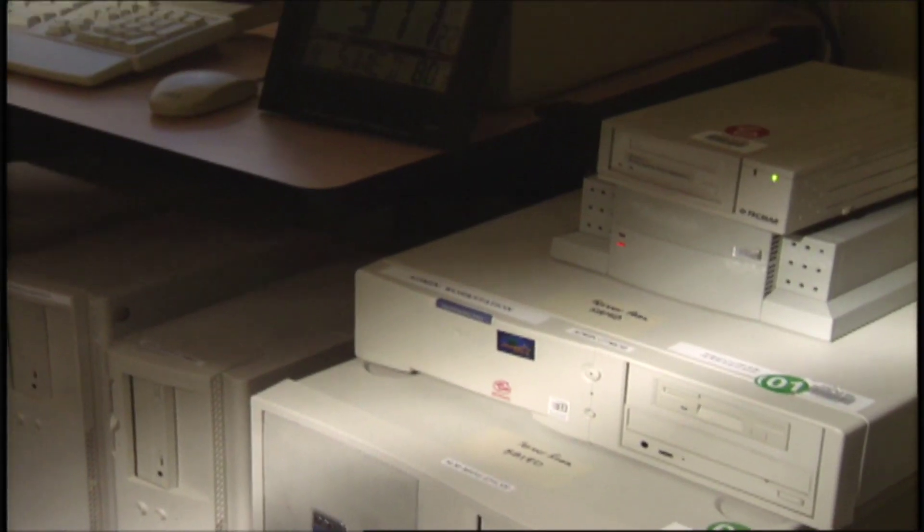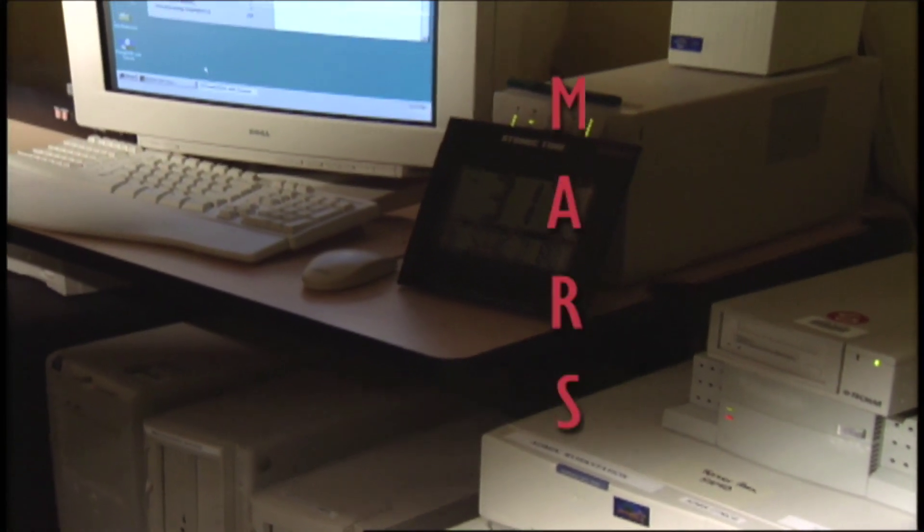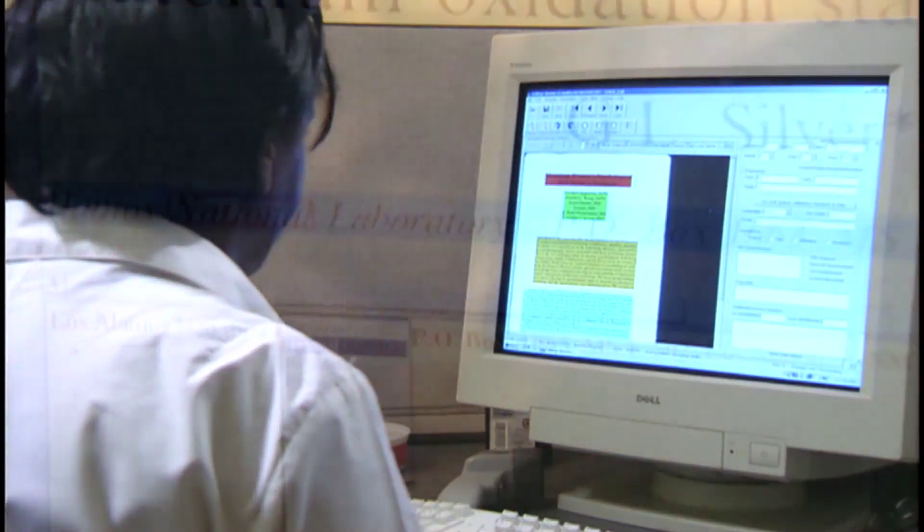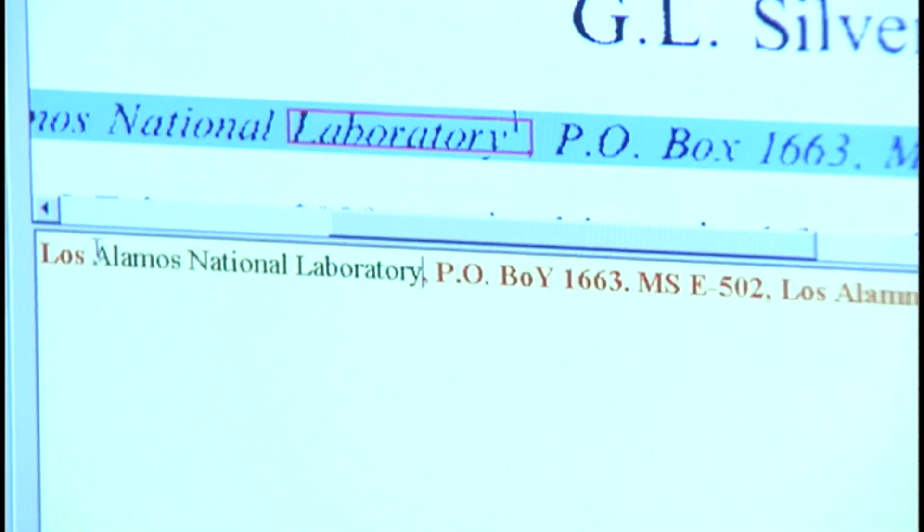But he simultaneously wanted an automated system to do that. And he came up to the 10th floor and asked if it could be done. And of course, of course it can be done. And so we built a system that we call MARS that has lasted 22 years as of today. The acronym MARS appears on screen next to a computer monitor and a keyboard. The acronym turns into the words: Medical Article Record System.